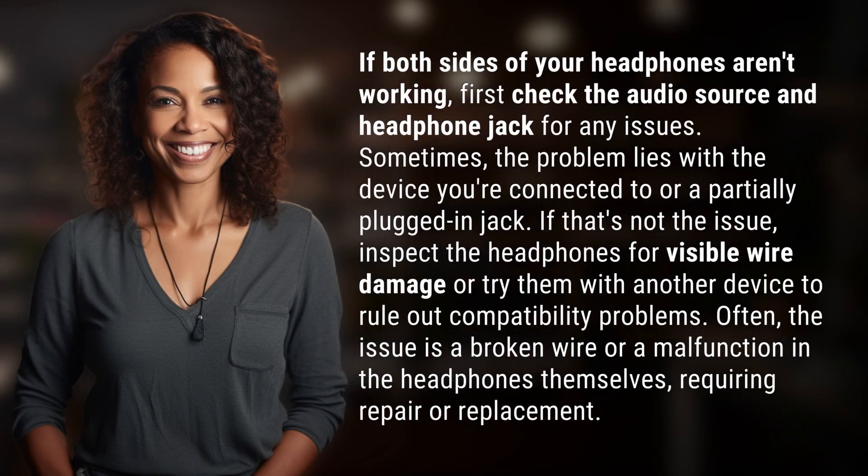If both sides of your headphones aren't working, first check the audio source and headphone jack for any issues. Sometimes the problem lies with the device you're connected to or a partially plugged-in jack.